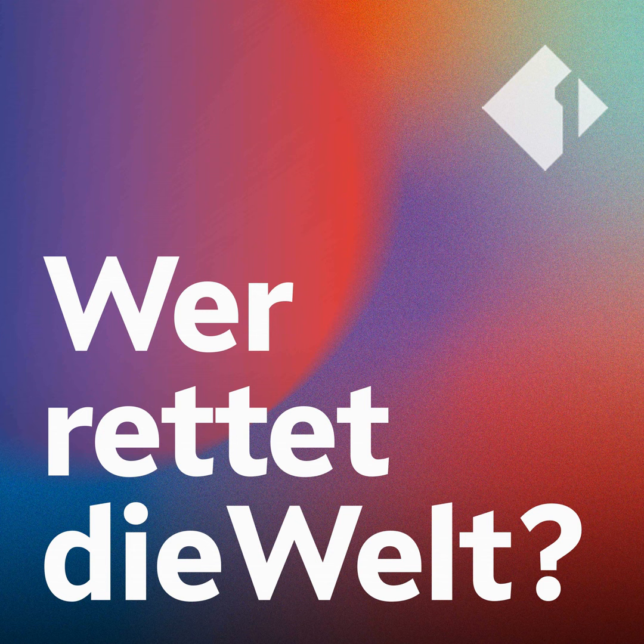You've been listening to Wer rettet die Welt? Created by Till Köppel and spoken by Julie McCarthy, Chris Cummings and Rosie Waits.